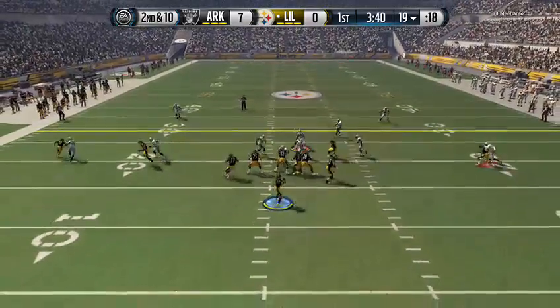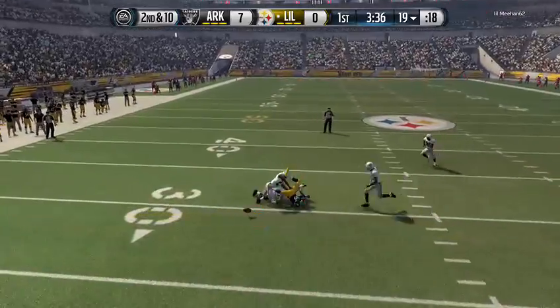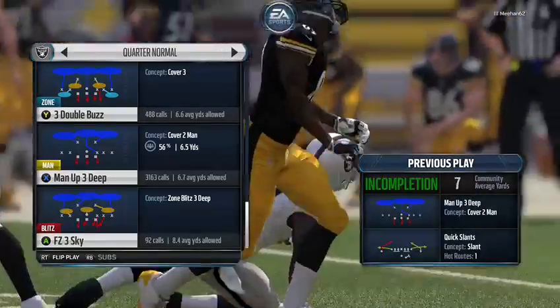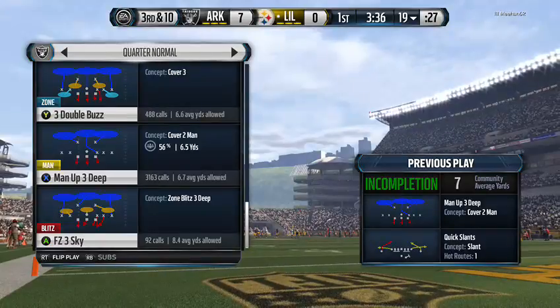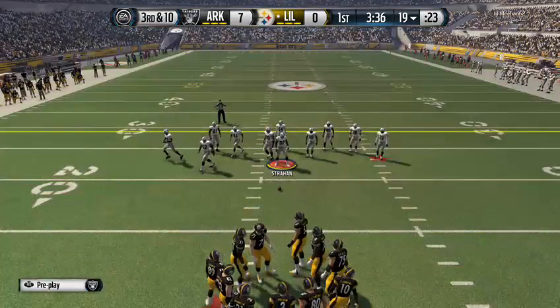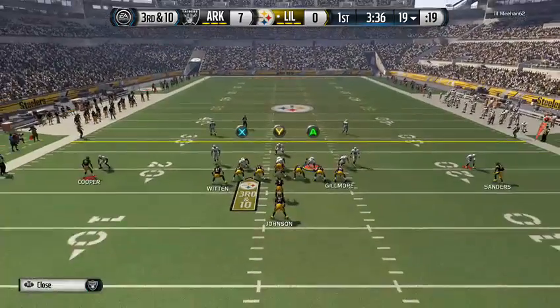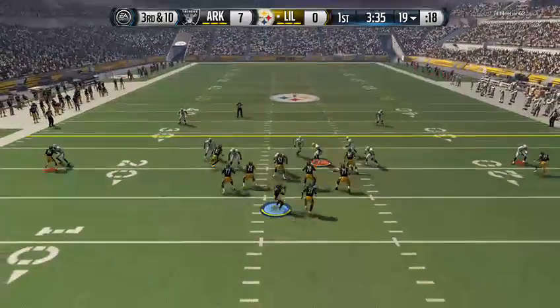Wilson's gonna take the snap from the shotgun, can't hold on — the ball's incomplete. This defensive front is so often disruptive and in the quarterback's face. The Steelers line up in the pistol, they're down and ten.